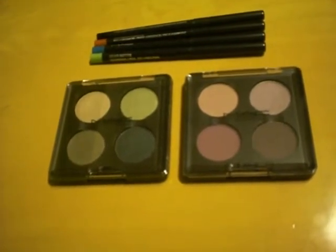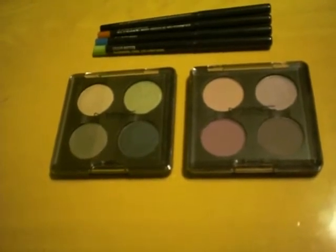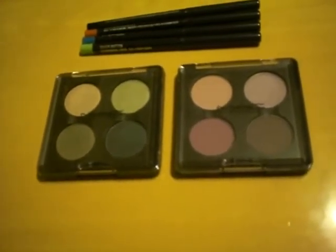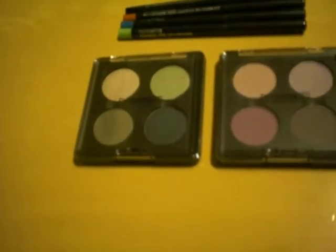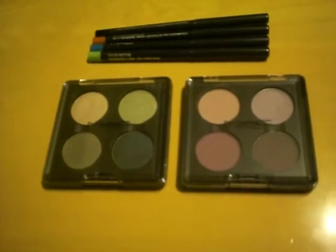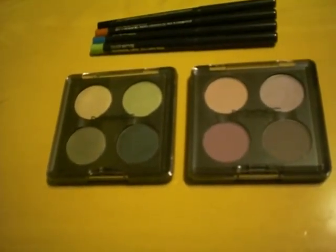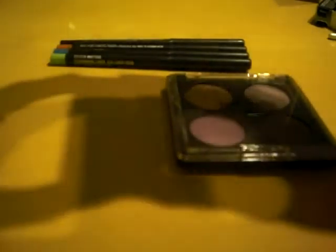Hey everyone, thanks for joining me tonight. I'm just gonna show you guys really quick the items that I bought from the MAC makeup art collection. I didn't get too many things — I just got two quads and four technical liners, and I will have the swatches at the end of the video.